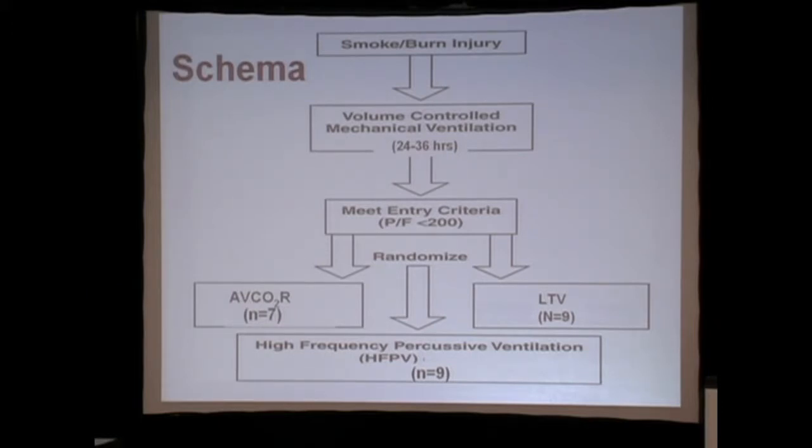It took us several years to develop a sheep model of severe respiratory failure where we could predictably get an LD100 in a sheep that had an induced injury. We then did a smoke burn injury, which is a combined two-hit model.